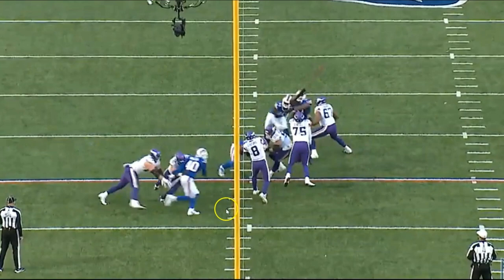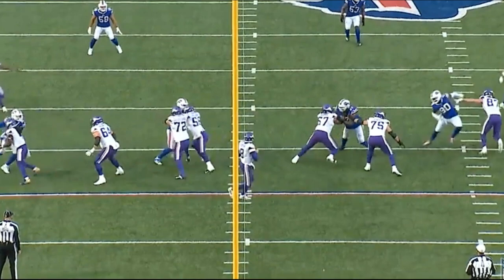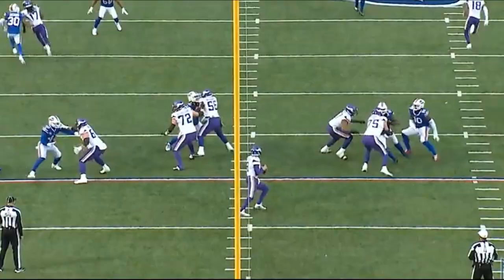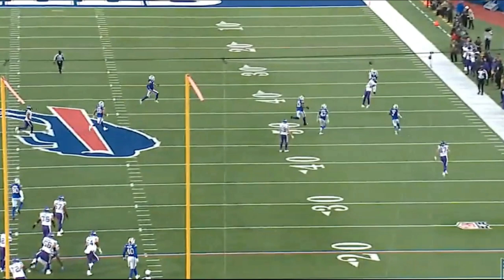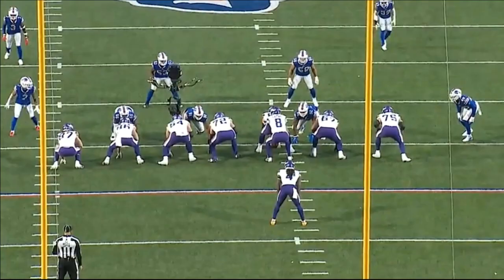Even on the left side, the left tackle Blake Brandel filling in for Darrisaw gets a chip by Dalvin Cook and holds up well enough, though he had already given up at least one sack. Cousins just throws it up there to Jefferson on the corner route — a really nice job by Jefferson that really saves the game. You don't make that catch and they probably don't win this game. Personally I think this catch is better than the OBJ catch, but of course everyone has their own opinion.